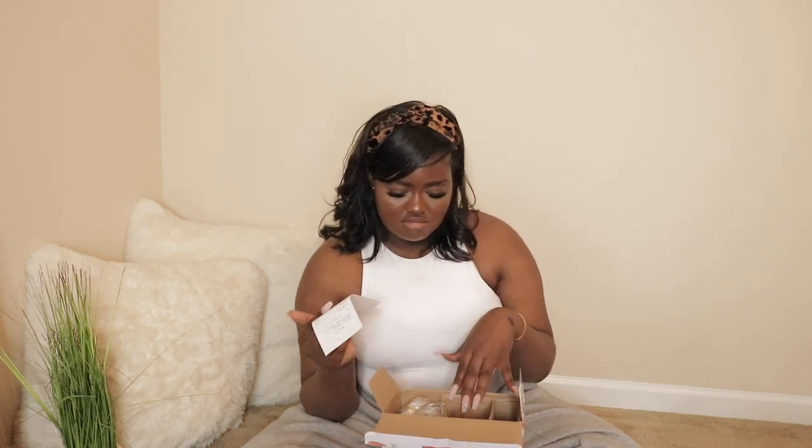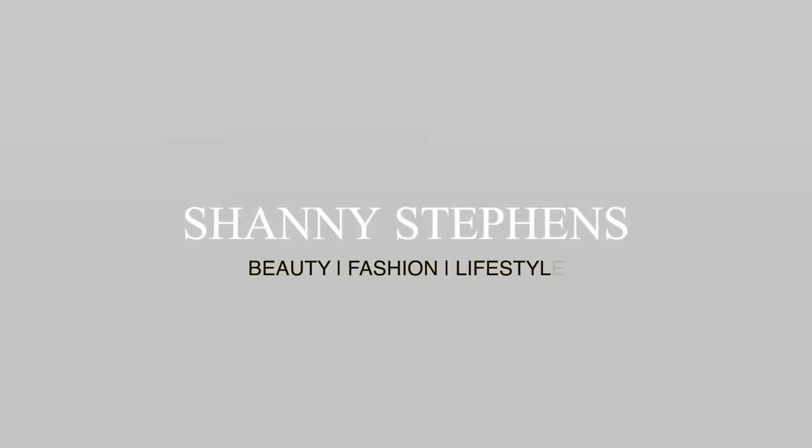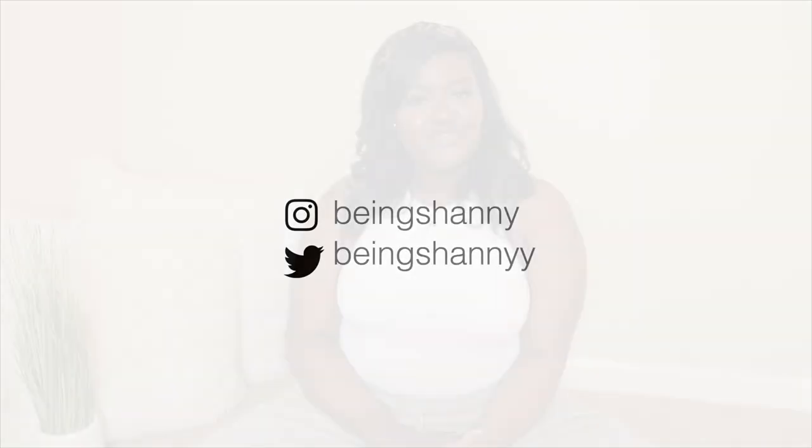Hi guys, welcome back to my channel and if you're new, what's up? My name is Shani. In today's video I'm going to be showing you guys the stuff that I've been accumulating over the past three months for my apartment, just so you guys can see where I got some stuff from. Majority of the stuff is from Target, I also got some stuff from IKEA, Bed Bath and Beyond, and Macy's.